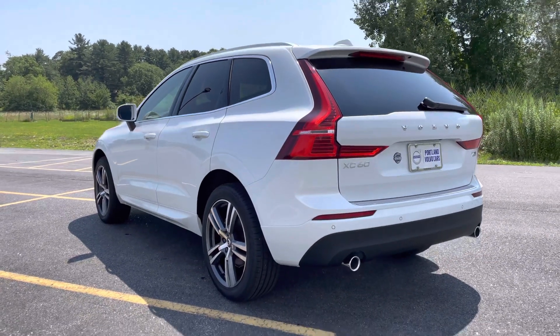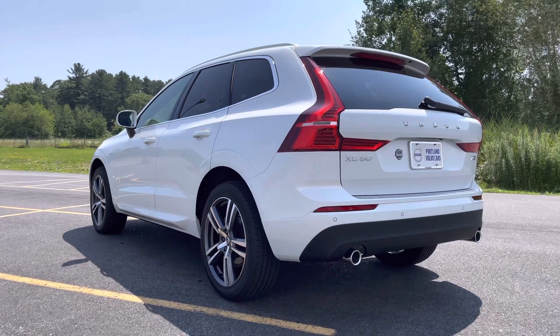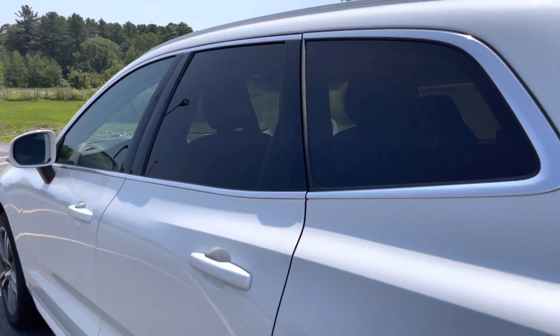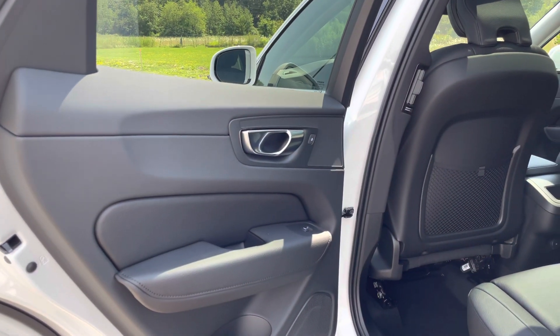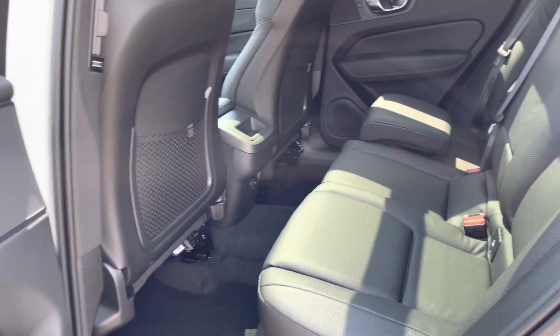If you buy a brand new Volvo you get a four-year subscription to the Volvo On Call app, and you'll be able to remote start your car from that. You'll also be able to find your car on a map — great for parking in a busy area. You can schedule service, and it's a really cool feature.